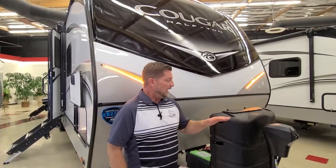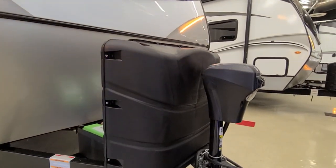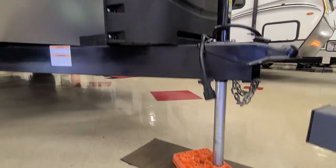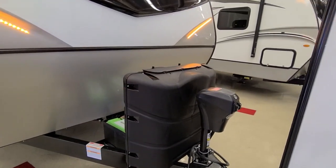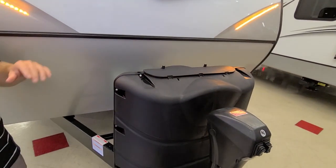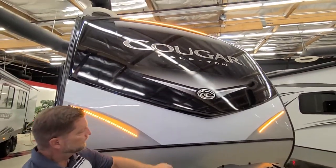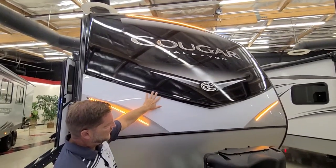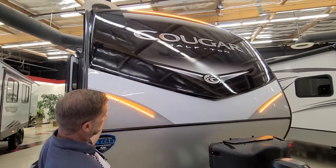On this coach there are so many features that we're going to go through pretty quickly. On the front, you're going to have a power tongue jack which is also integrated into the full auto level system. This coach comes with two seven-gallon propane tanks, not the fives. We also have a front cap that is fully insulated all the way to the floor, automotive painted, and won't delaminate or fade in the sun, with LED lights on the front of it.